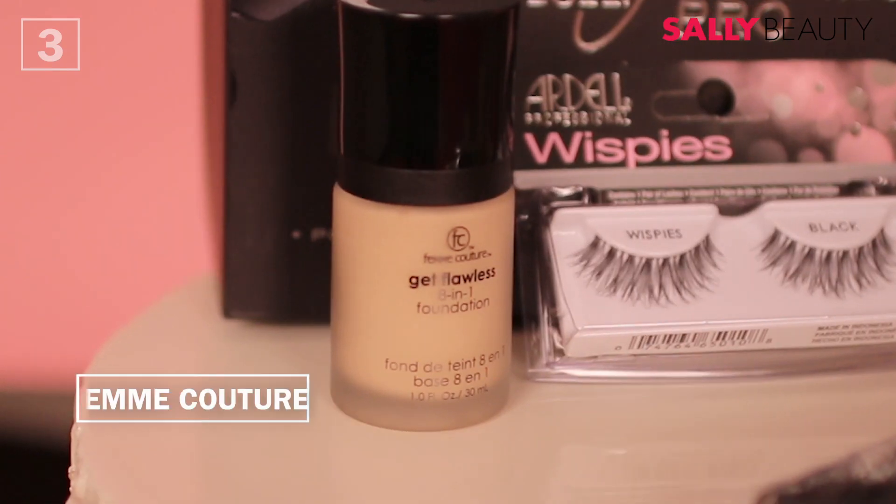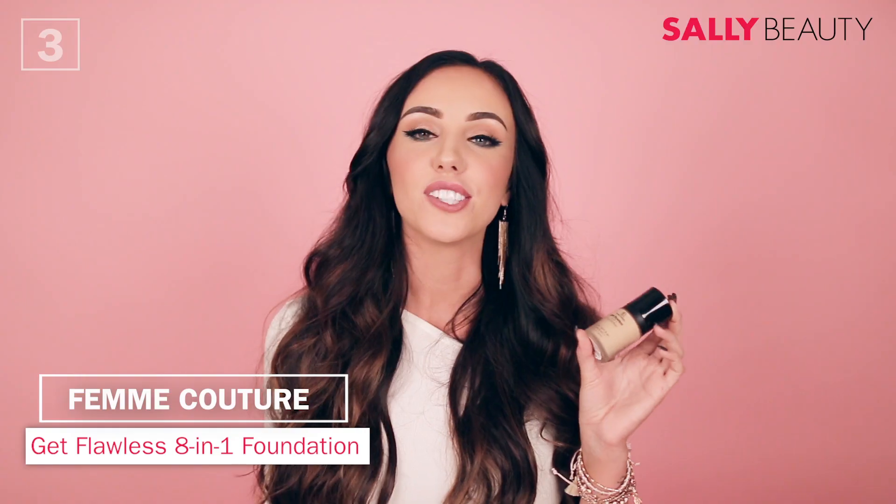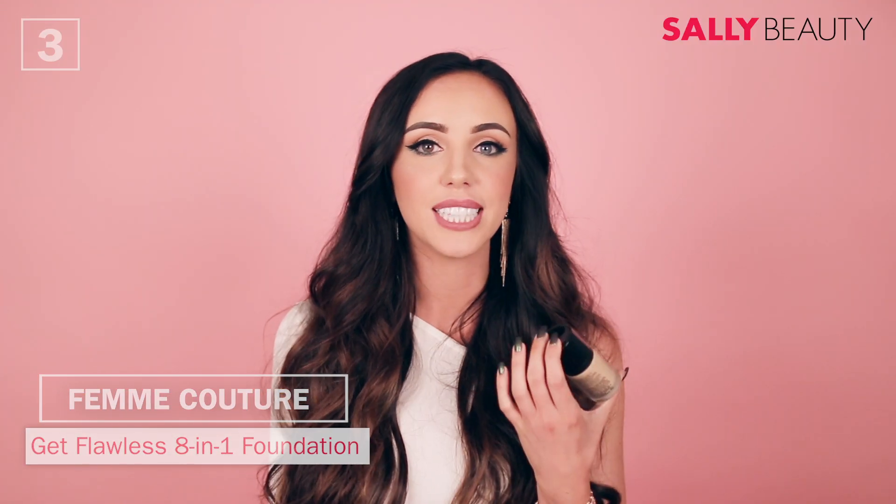Next up we have Femme Couture and this is the Get Fawless foundation. It's eight-in-one and has all these great benefits — it's moisturizing, it's full coverage, and it doesn't have a lot of oil in it. My skin gets super oily over the day, but whenever I'm using this I don't find myself reaching for a powder throughout the day, because it's so great with no oil and full coverage.